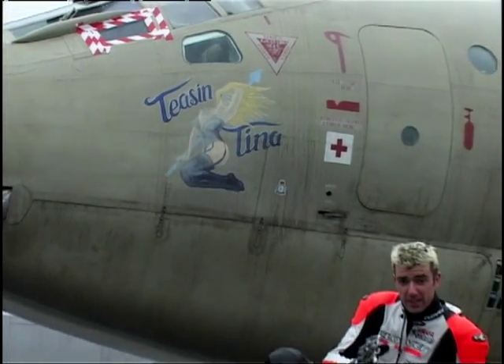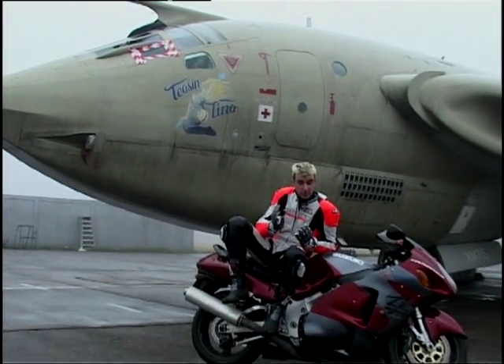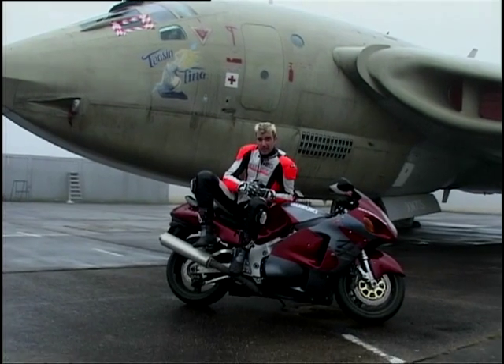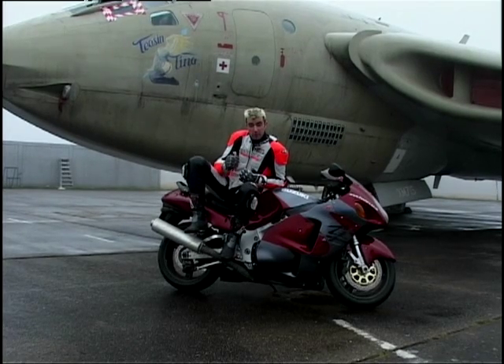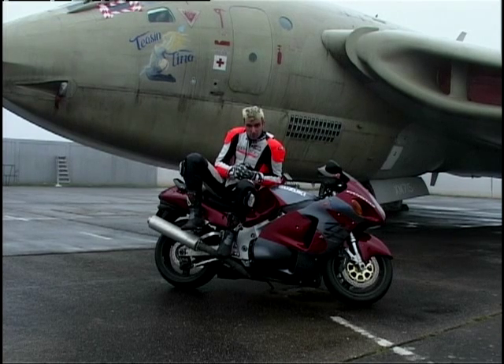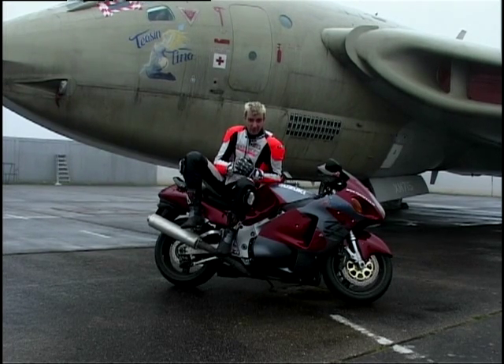So here we have it, the fastest motorcycle you can buy, full stop. The Suzuki GSX 1300R Hayabusa — the only production motorcycle to ever hit a genuine 200mph, right here at Bruntingthorpe Proving Ground on the runway just over there. Put simply, this motorcycle is brutally fast.